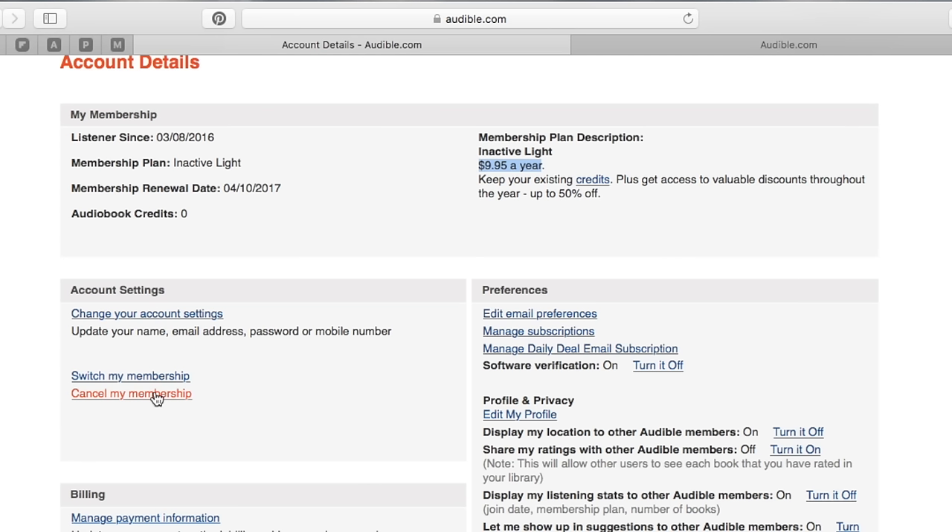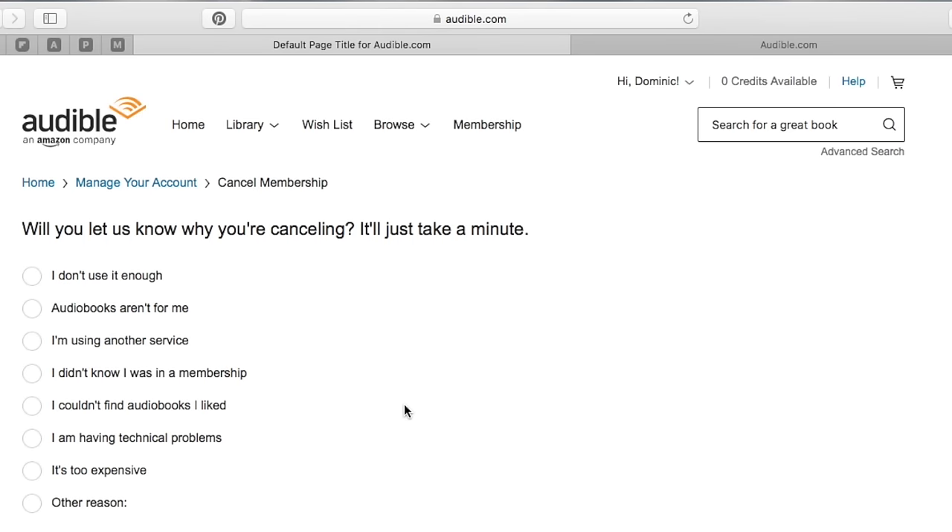They may throw an offer at you where you can get it for $7.95 per month for three months. Or, like in my case, they gave me an offer where they said, 'Hey Dom, do you want to pay $14.95 per year?' So I accepted that, and now I can actually pay that reduced amount. If I want to purchase books, it's still the normal amount, but now I don't have that monthly overhead of $14.95. That's just a little tip or trick I learned that I wanted to share with you.